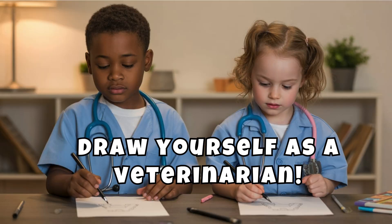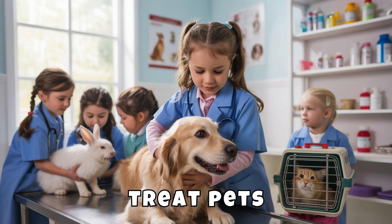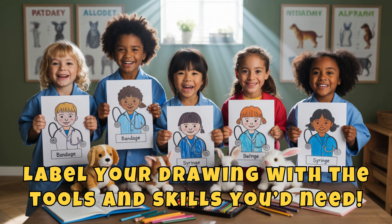Draw yourself as a veterinarian. Will you help farm animals, rescue wildlife, or treat pets? Label your drawing with the tools and skills you'd need.